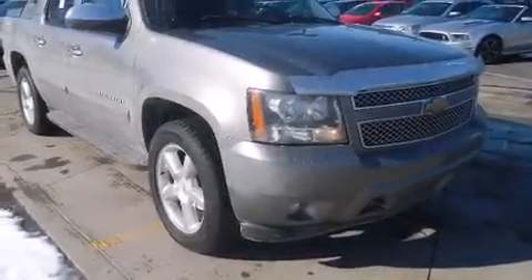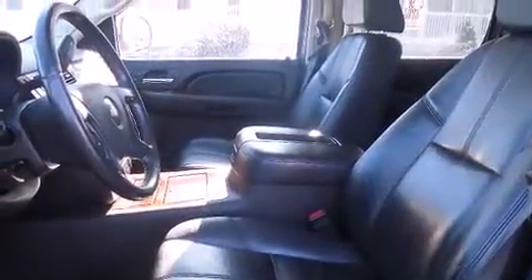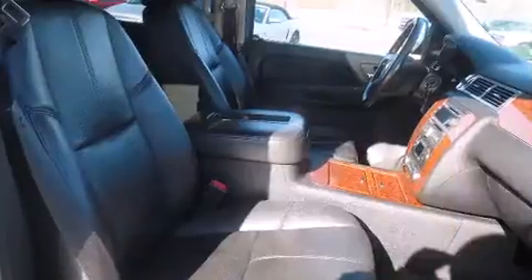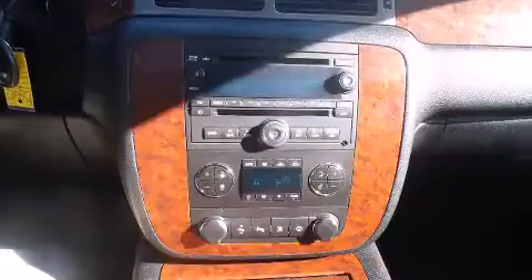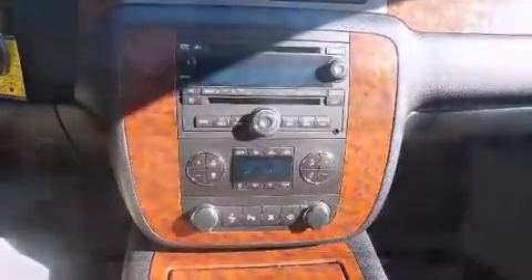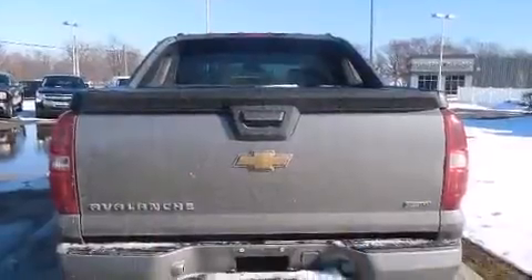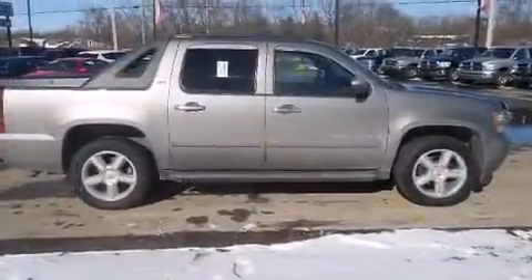Outstanding design defines the 2007 Chevrolet Avalanche 1500. It features an automatic transmission, four-wheel drive, and a powerful eight-cylinder engine. This model accommodates six passengers comfortably and provides features such as a front bench seat, fully automatic headlights, power door mirrors, heated door mirrors, a tonneau cover, a trailer hitch, and power windows.